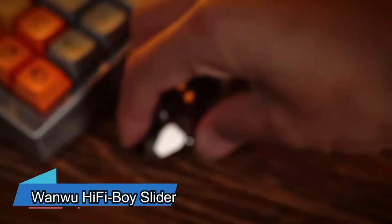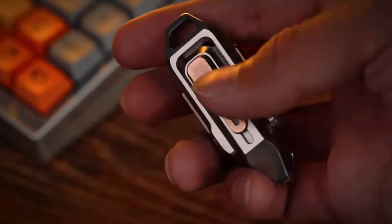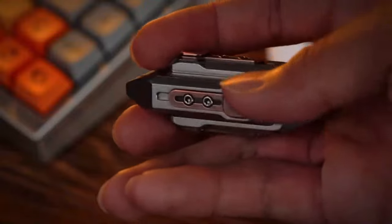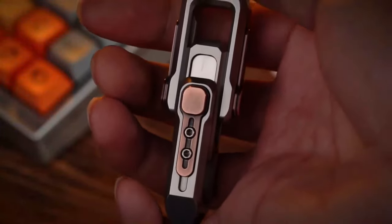I want more fidget toys that make clicking sounds. These toys are made of stainless steel, zirconium, or titanium, so they feel nice in your hand. They might seem solid, but when you press the outer part, you'll be amazed by all the little details. It slides smoothly because of the magnets inside.